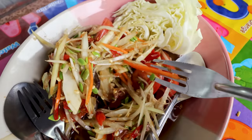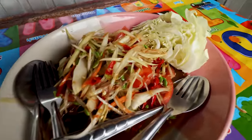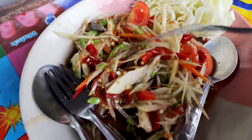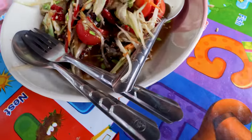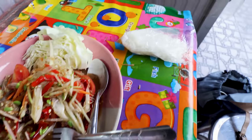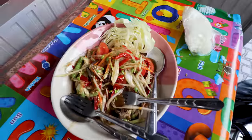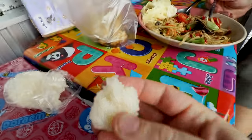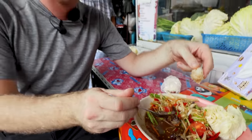Look at this Lao style som tum with a huge wedge of cabbage on the side. As ever you've got the papaya, tomatoes, a lot of chili, green beans, some pickled fermented crab, and then the lime juice and sauce in the bottom. You cannot have it without sticky rice. I've never tried a Lao style som tum — I presume it's fairly similar to the Isan style because they're geographically close. There are some green seeds in here I've never seen before — called katien.